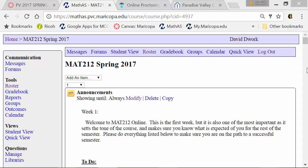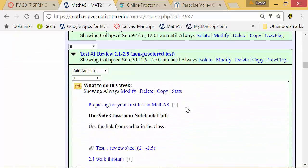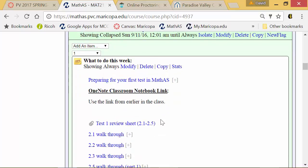In this video we're going to talk about testing. There are two types of tests in this class. Type one is non-proctored, meaning you just take it in MathAS and submit your answers in MathAS, but you are graded based upon your work.